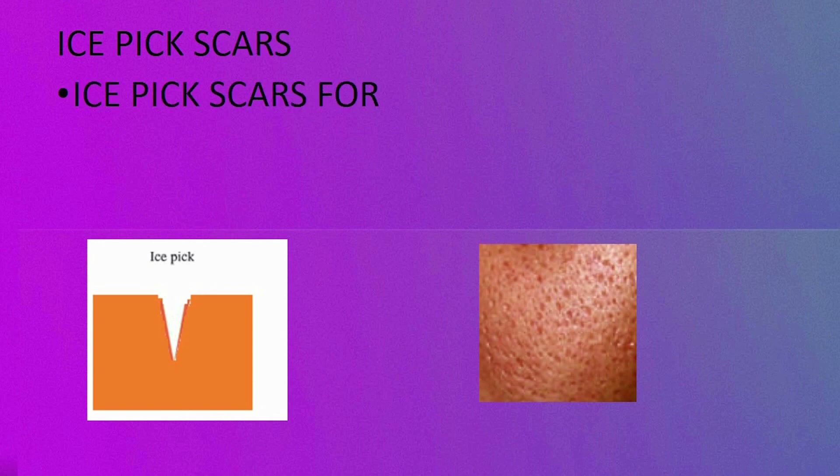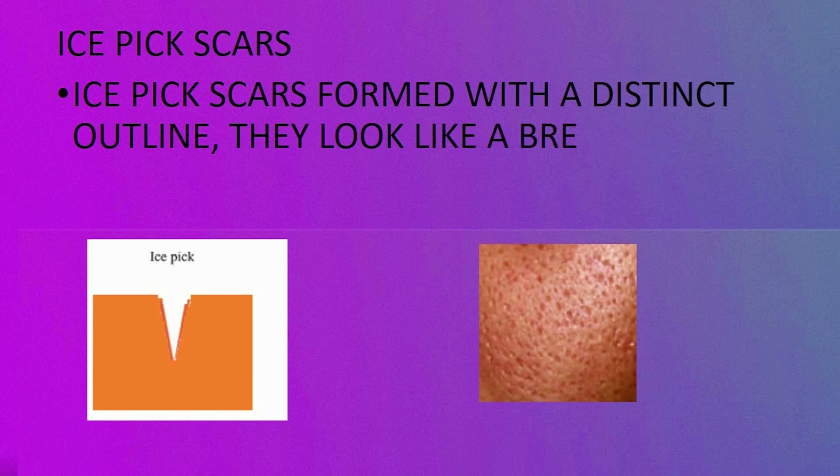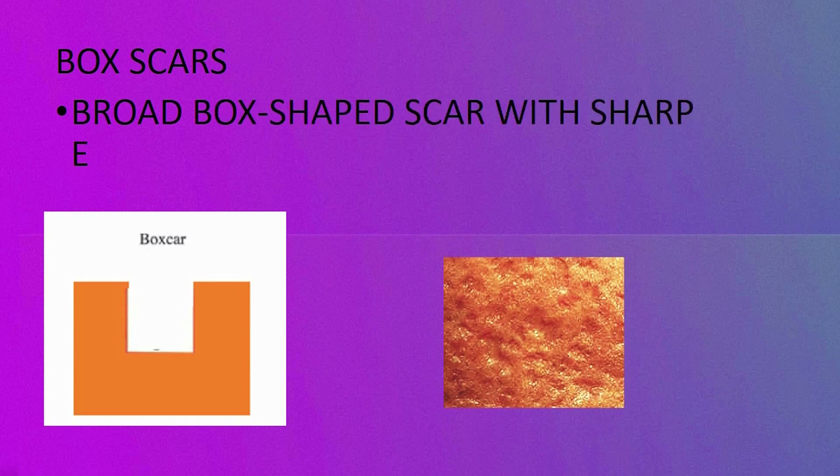Number one: ice pick scars. Ice pick scars are formed with a distinct outline and look like a puncture made with an ice pick. Number two: box scars, which are broad, box-shaped scars with sharp edges.